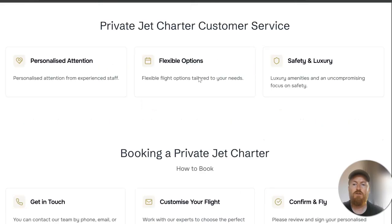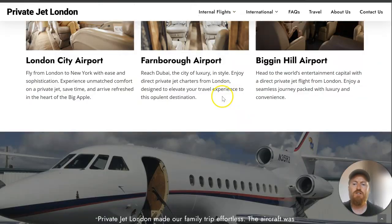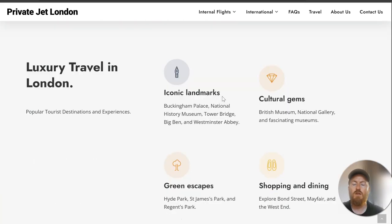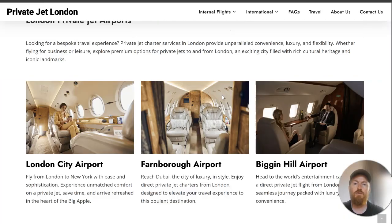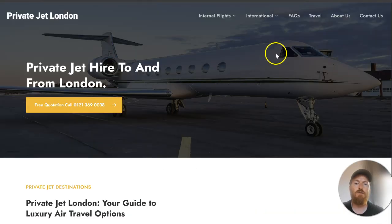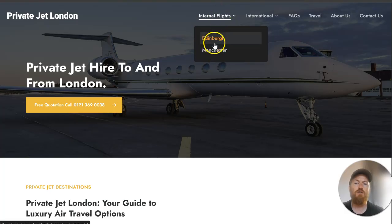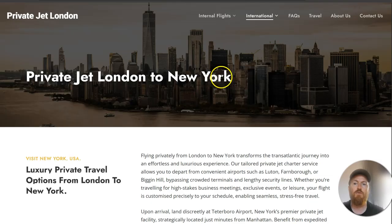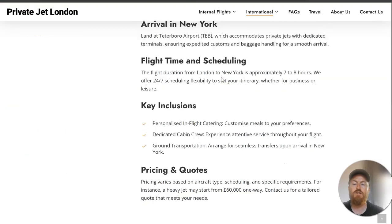We've used more images and changed the color scheme a bit. The main thing is we've expanded the site map — instead of being a one-page website, we now have flights to internal locations like Edinburgh and Manchester, and international locations, so each location has its own page which we hope will get picked up by search engines.